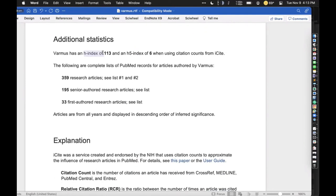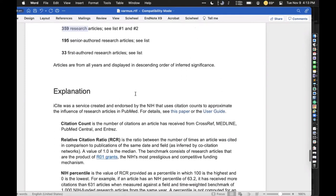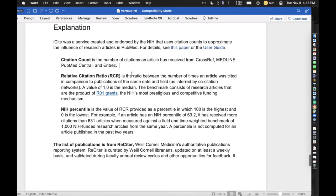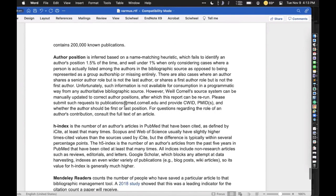There's something called H-index — basically the number of articles a person has written in which those articles have been cited that many times. H5 index is the subset of those articles written in the last five years. You have counts of all these different articles, and then these are links to the full text. Because this is also complicated, there's an explanation included. Any time someone has a question about what NIH percentile is, or RCR, or the author position, or H-index, it's all listed there.